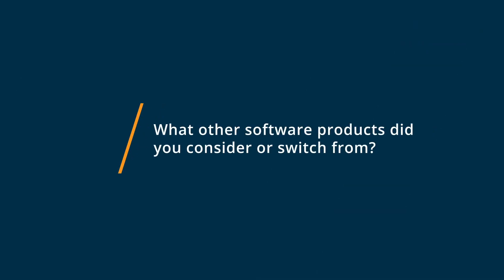We were using pen and paper before, and it was causing problems with not being able to communicate directly with our technicians in the field and give them real-time updates. Jobber was able to streamline our process for everyone to keep communication flowing between our office staff and our field staff.